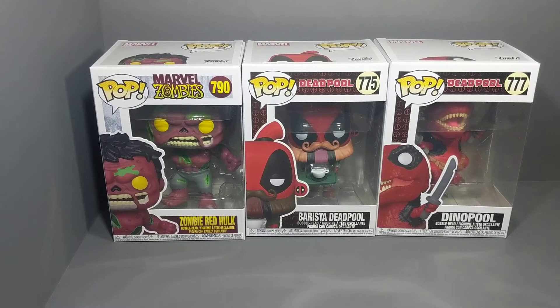What's going on YouTube? This is Ancray the Collector. Just wanted to share a recent haul.